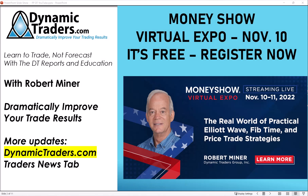That's it for today. Everybody take care. Check out the Money Show — the link below where you can register absolutely for free. I hope you join me November 10th at my webinar there; I'll be giving you a lot of good information. That's it. Take care. Stay safe. Stay healthy. Robert Miner over and out for now.